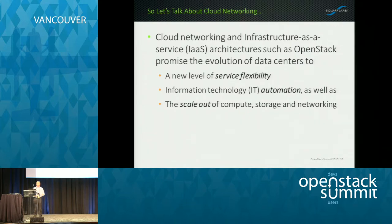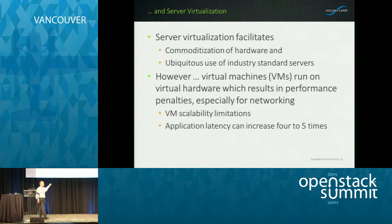Let's talk about cloud networking. You get a new level of flexibility, IT automation, and scale-out of compute, storage, and networking. Server virtualization is about commoditization of hardware — running different industry-standard servers, loading server OS images into VMs. But the problem is that the hypervisor does get involved, and you end up with VM scalability limitations as well as application latency issues. You go from server to server at about 30 microseconds versus what Onload delivers at 1.7 microseconds. How can we get that level of performance even in a virtualized environment is what I'm about to talk about.